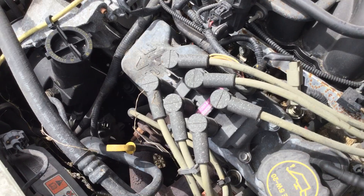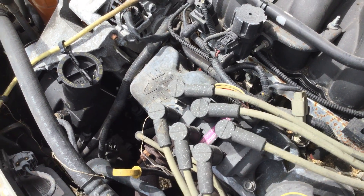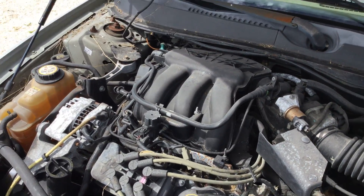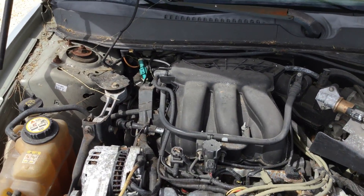Let me rev it up — I can do it from here. Sounds like the power steering pump is whining a little bit, but the motor sounds good.